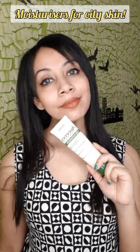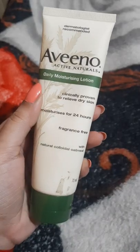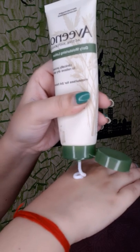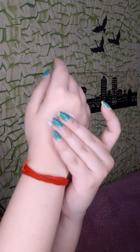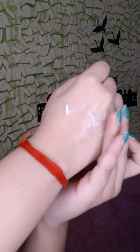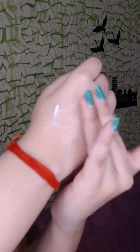Talking about moisturizers for oily skin — have you tried the Aveeno Daily Moisturizing Lotion? It's such a lightweight cream that gives a non-greasy matte finish, perfect for people with oily, acne-prone, or sensitive skin. It has a pretty basic ingredient list containing glycerin, oat extract, dimethicone, etc. Try this if you are looking for a simple yet effective moisturizer.